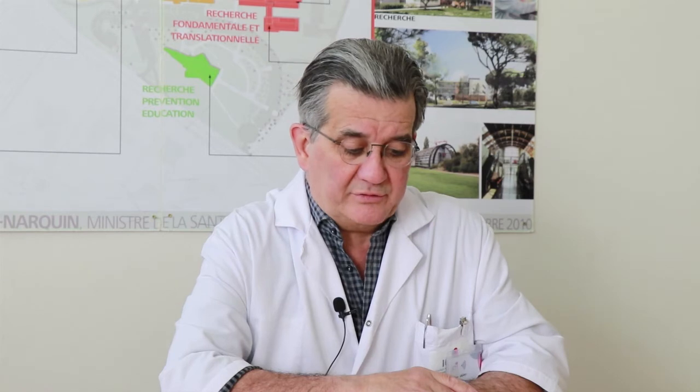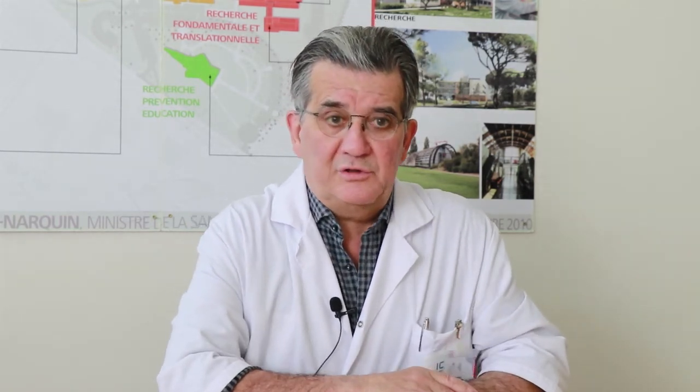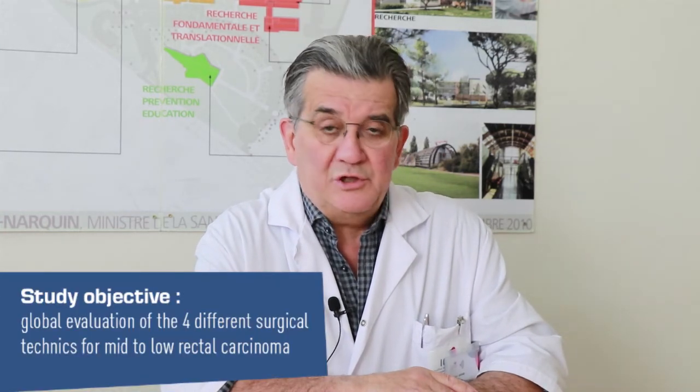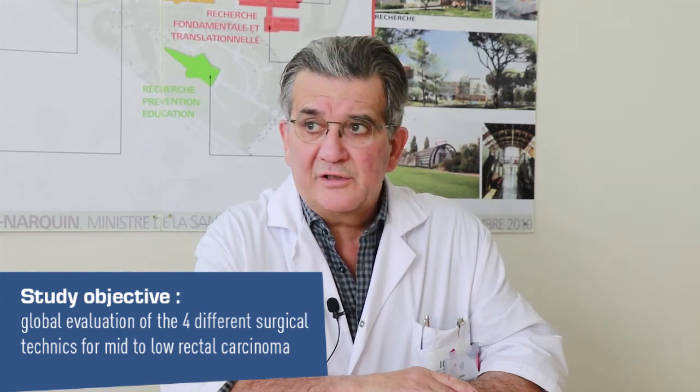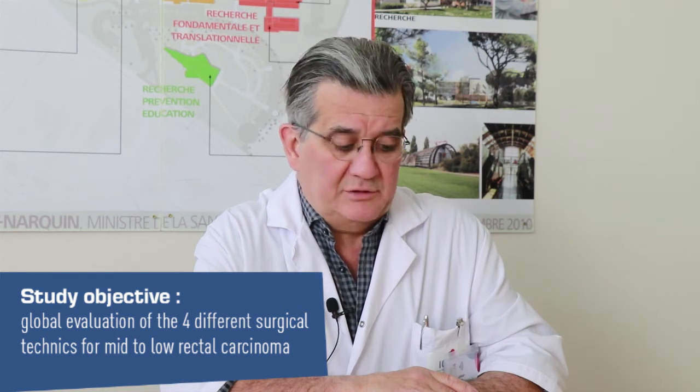This European trial is endorsed by the ESCP, the European Society of Coloproctology, in partnership with the Intuitive company. Its primary objective is a global evaluation of the four current methods of sphincter-sparing surgery for mid to low rectal carcinoma.